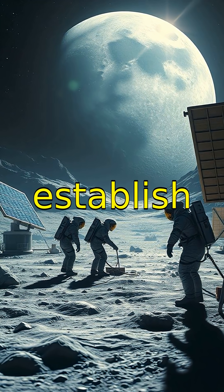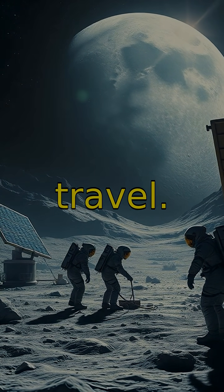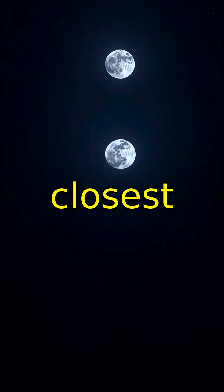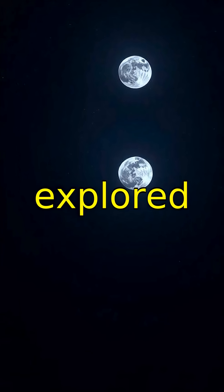Future missions aim to establish a sustainable human presence on the Moon for deeper space travel. The Moon remains our closest celestial neighbor, full of mysteries waiting to be explored further.